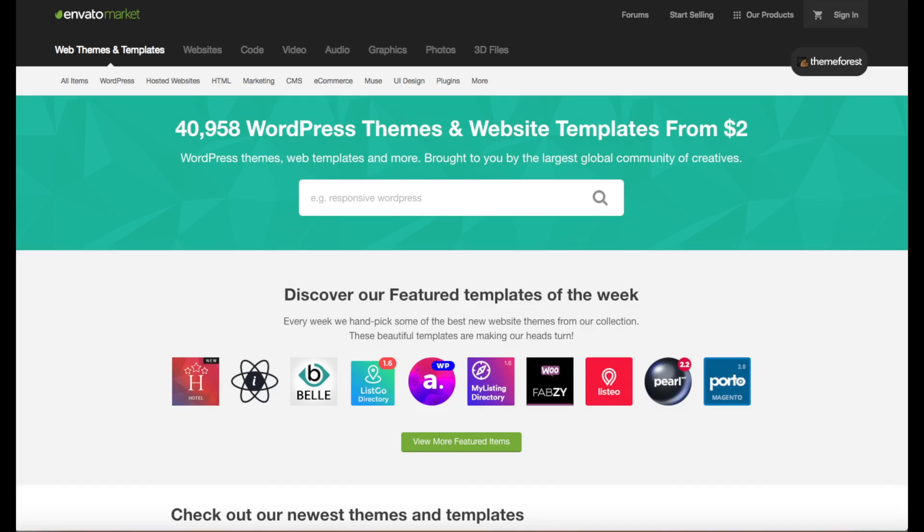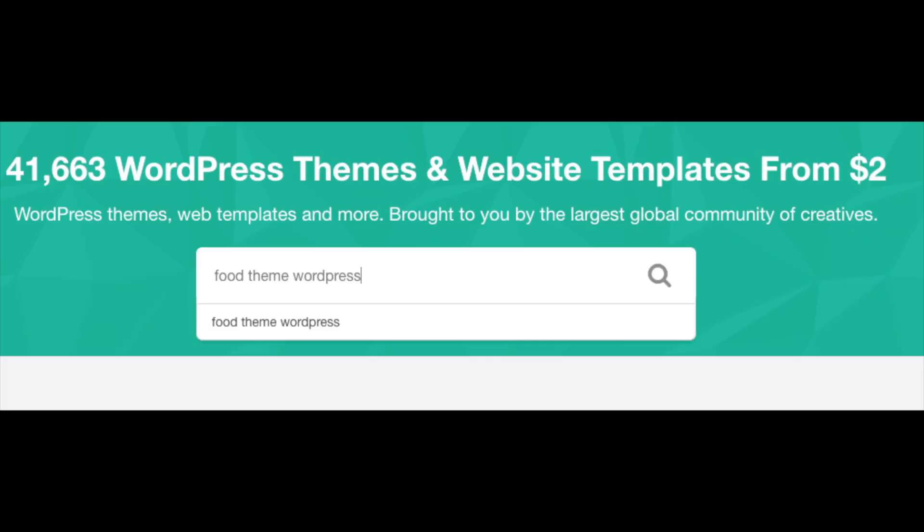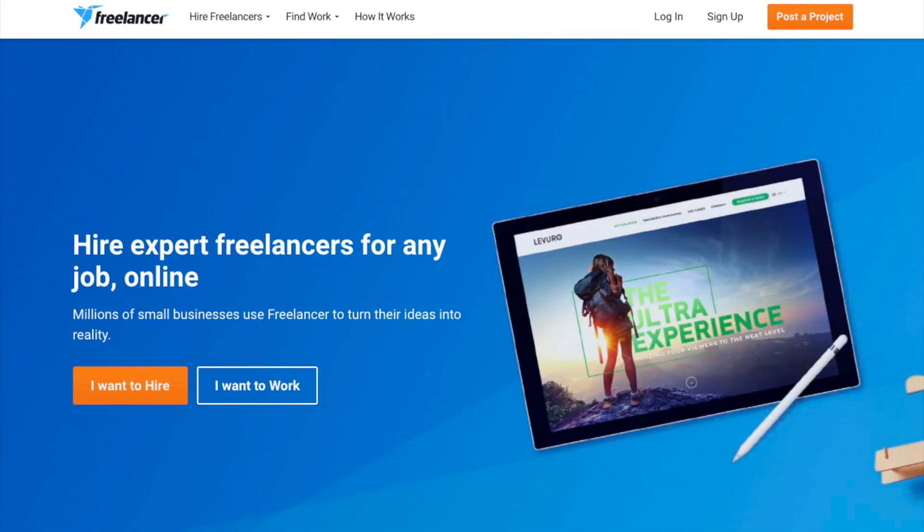A great resource I recommend for professional WordPress themes that look like an award-winning design agency did your website is ThemeForest. If you go to the navigation menu and hover over WordPress, you can select popular WordPress themes or themes in a specific industry. You can also type in your industry with 'WordPress' after it to browse premium themes related to your search. Another great resource used by thousands of website and blog owners is the freelancing platform Freelancer.com — I provided the link in the description.